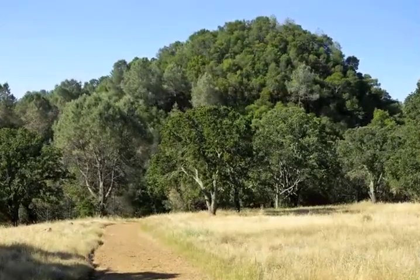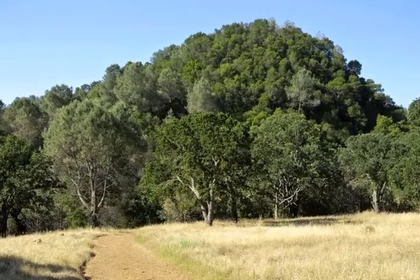When you do notice it, you'll think: wow, it's strangely steep. It looks like the cap of a mushroom.